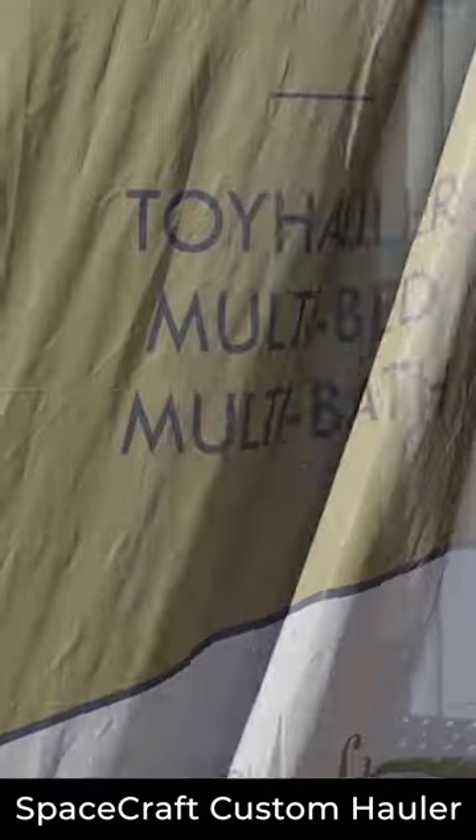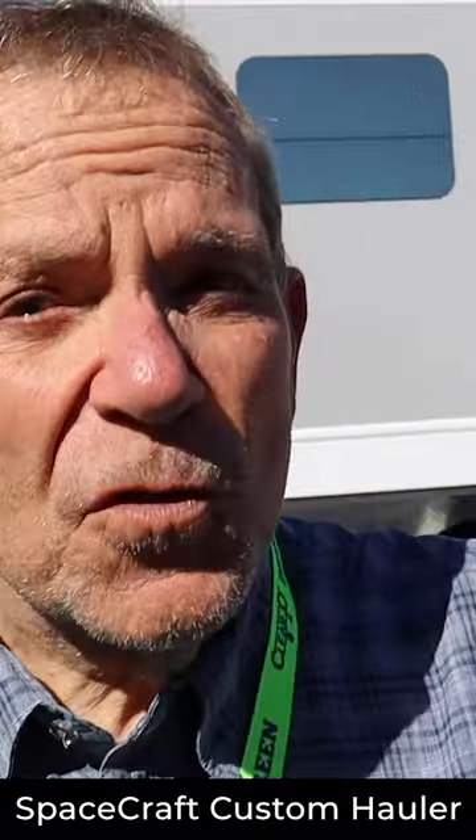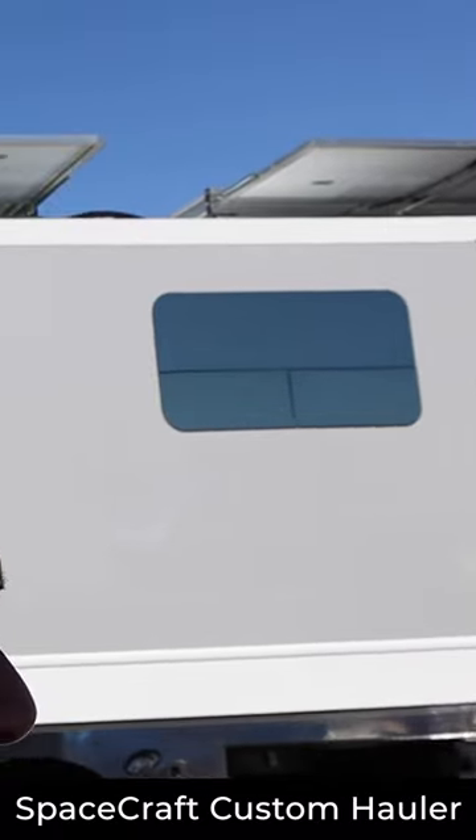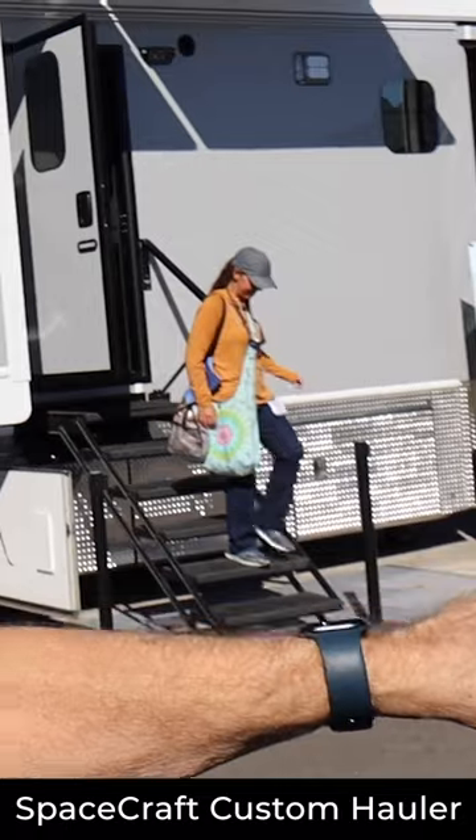See this? This is from a company called SpaceCraft. It has 10,000 watts of solar up on the roof, and it's the largest lithium battery configuration on any RV ever, and it's beautiful inside.